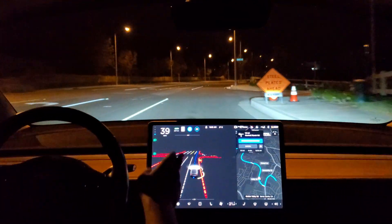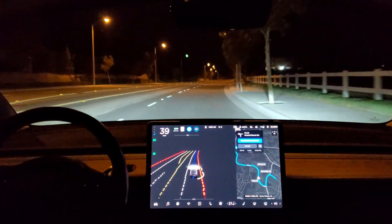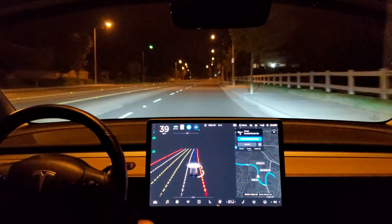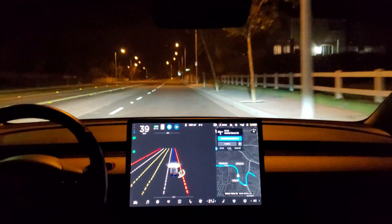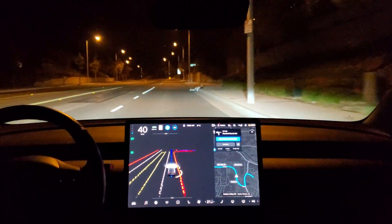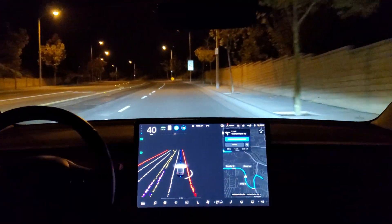So it slowed down because of the speed sign for the construction, which of course won't be active, but I'll watch my speed just in case they have some cones up here. It's avoiding the sandbags that are on the right side of the road.